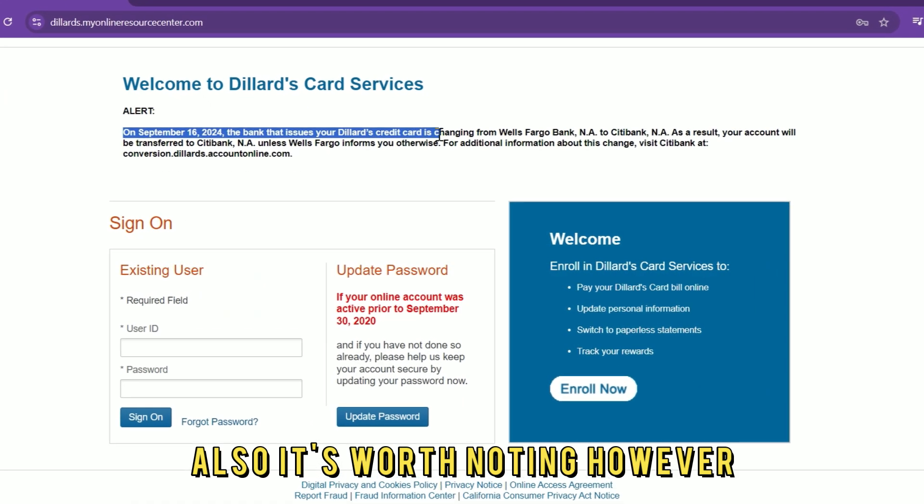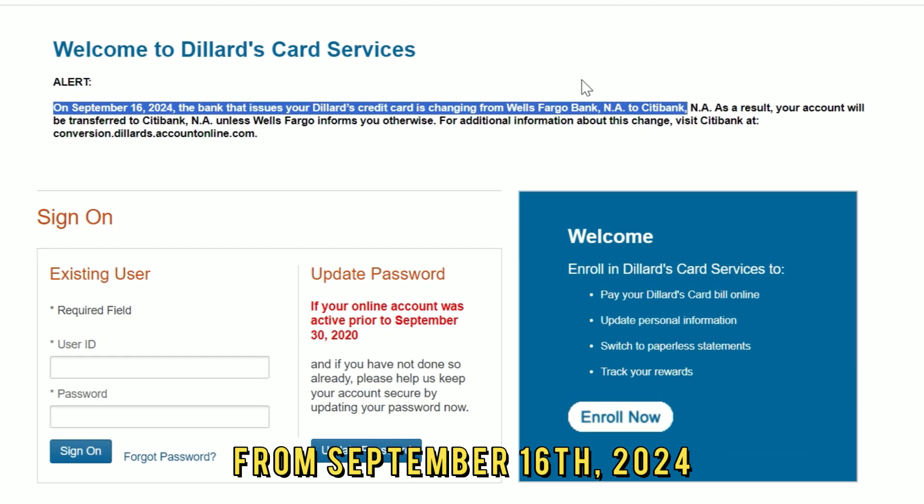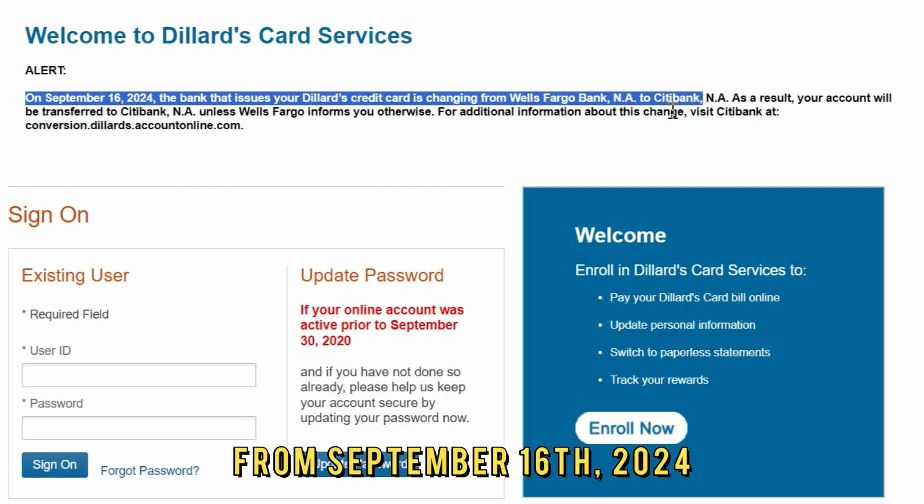Also, it's worth noting that Citibank will take over Dillard's credit card system from September 16, 2024.